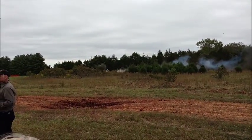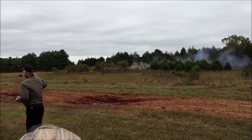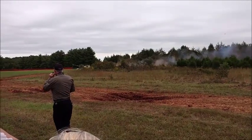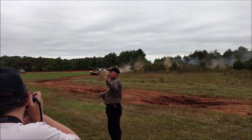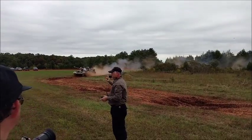The T-55 is fairly simple — four-man crew, driver down in the hull, three guys in the turret. This particular one has a 100-millimeter cannon. We have another version of it over here with extra armor on it that can actually fire a Bastion weapon. This one cannot — it's just the base.